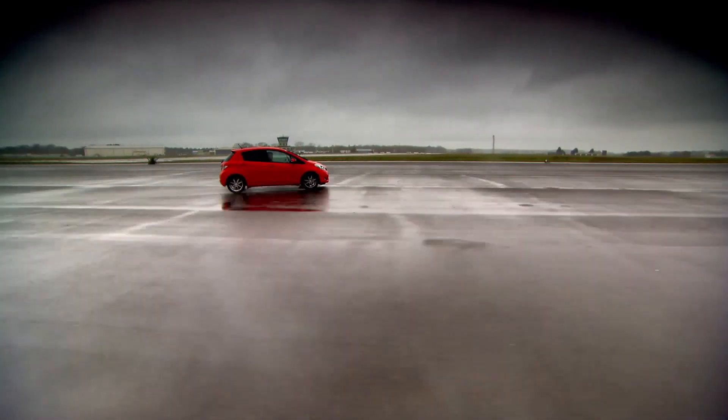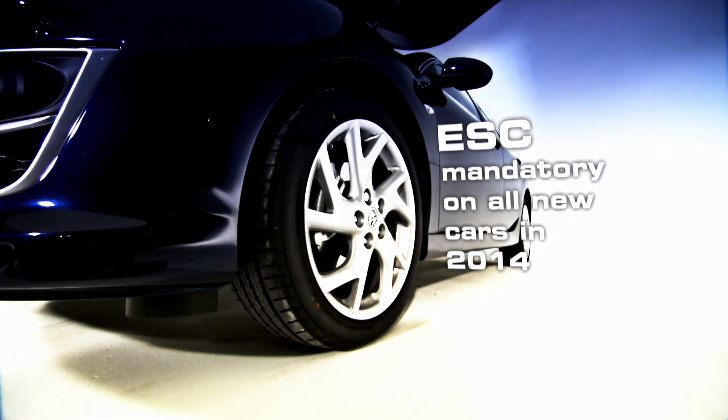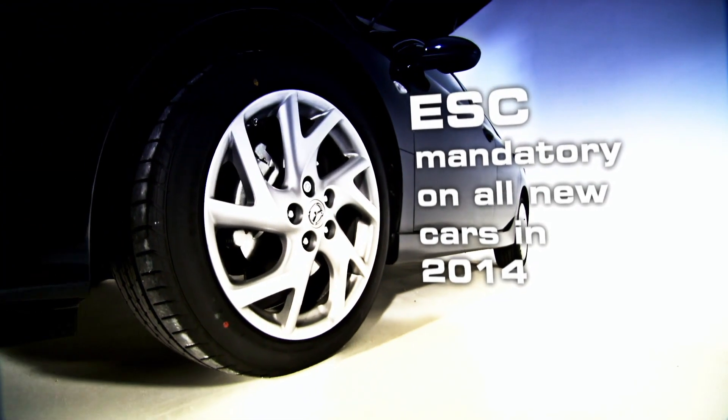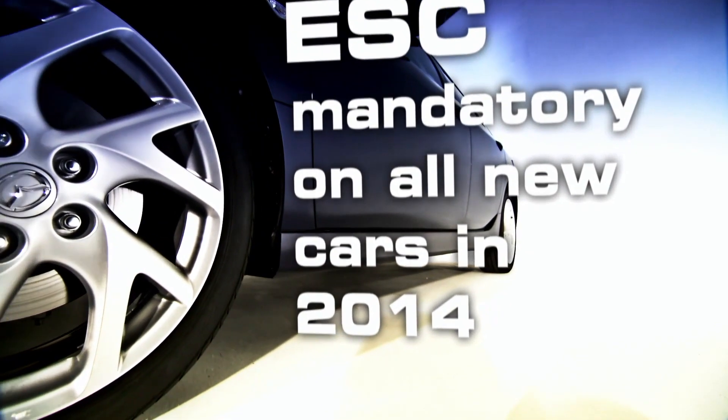2012 marks an important moment in ESC's history. From this year, every new model released for sale in Europe will have to be fitted with electronic stability control. From 2014, no new car will be allowed to be sold without it.